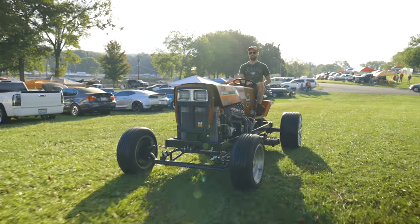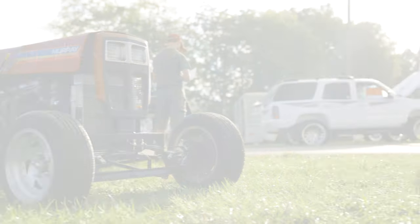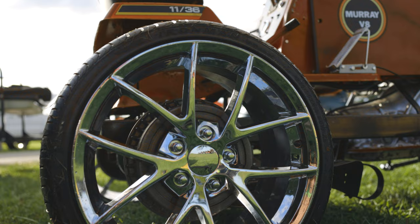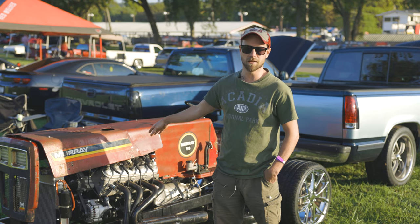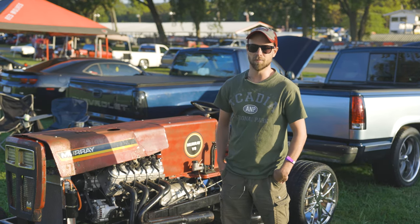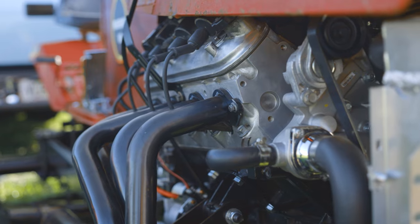My name is Tyler Fenwick and here we're at LS Fest East — basically what you see is what you get. I got an LS mower. What kind of came about is this mower has been in my family ever since I was a kid, and we mowed all the lines with it. One day the rear end blew out of the mower, and it sat in the woods for a couple of years. Then one day we're at the junkyard and we found an LS motor — a 5.3 — and I brought it home.